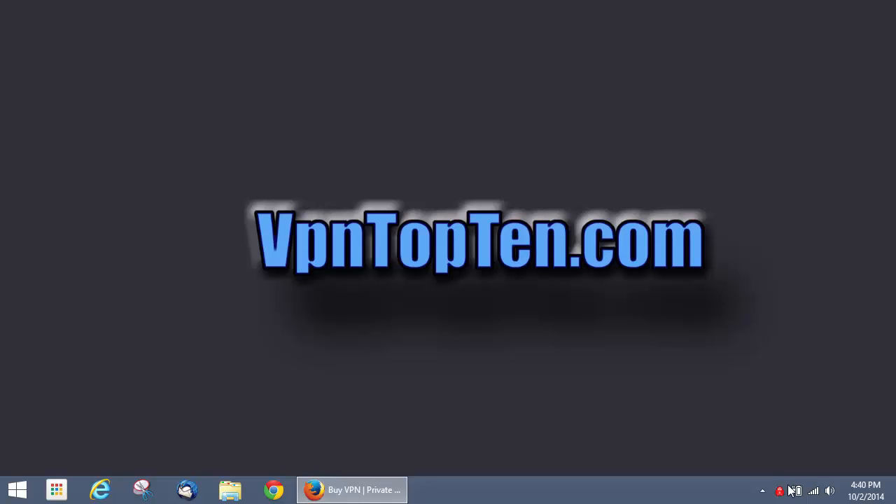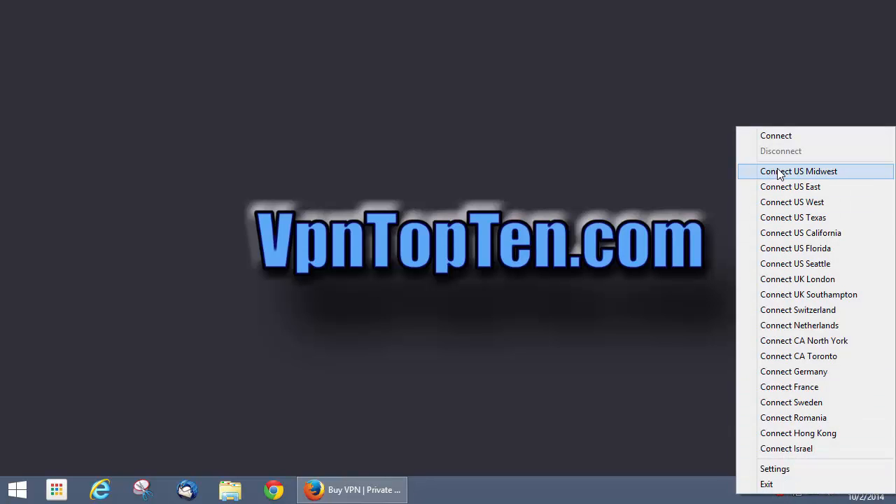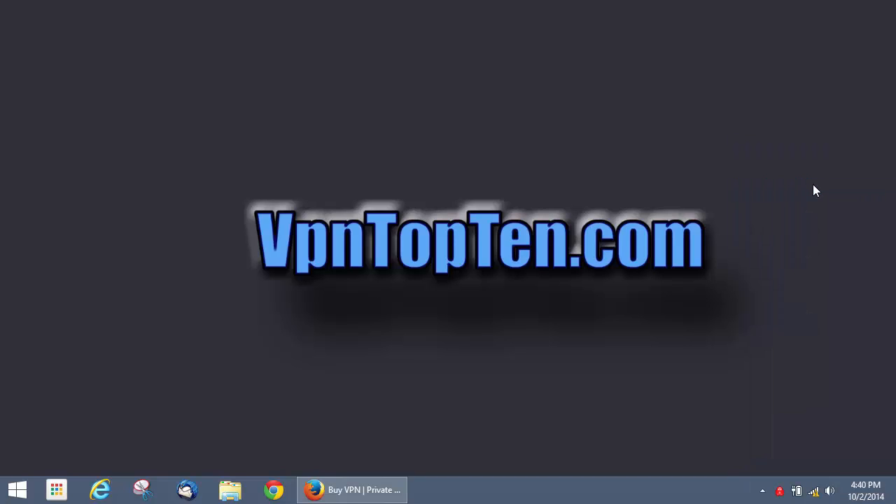Let's take this for a test drive. As you can see, there's a whole list of servers here — about 20 different locations you can connect to, about five in the US and then maybe 12 or 15 other countries, a couple in Canada. We're going to connect to an East Coast server right now. You'll see the icon turn gray while it's connecting, and then it'll turn bright green once the VPN is connected.